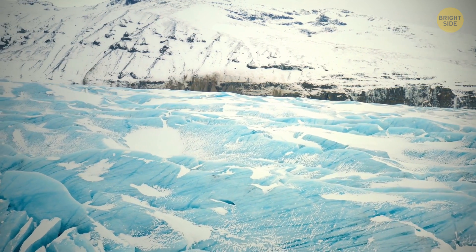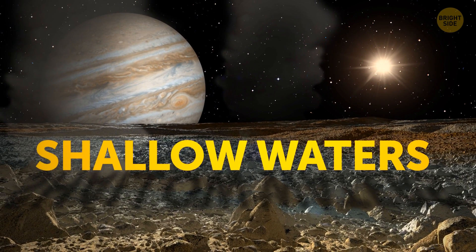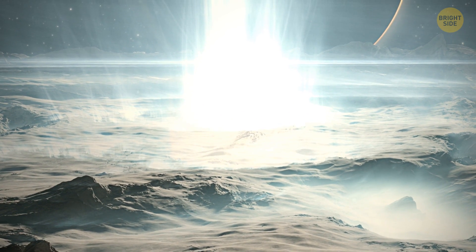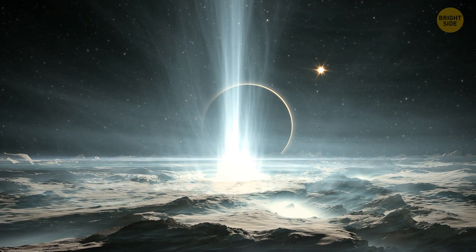If the processes on Europa are similar, it can prove the presence of shallow waters on the satellite. Of course, the temperature, pressure, and chemistry are very different on Europa. And scientists don't know yet how the ice behaves there.